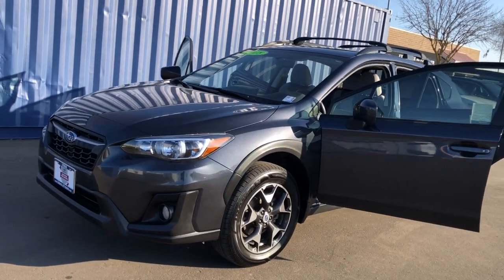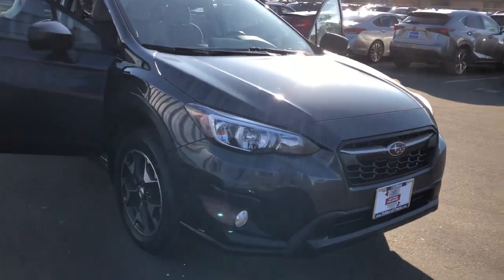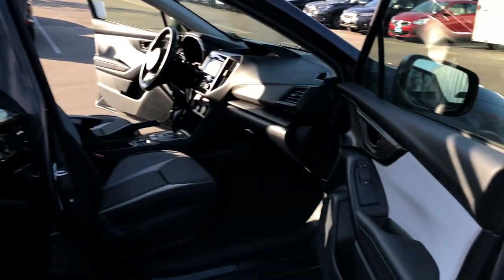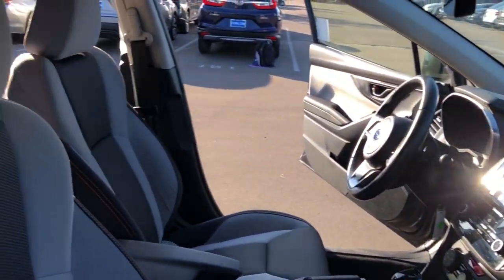Get into the 2018 Subaru Crosstrek. With less than 50,000 miles on the odometer, this vehicle provides excellent value. This ruggedly styled Crosstrek delivers peace of mind wherever the road may lead. From its all-weather capability to its high marks for safety, this compact crossover inspires confidence.